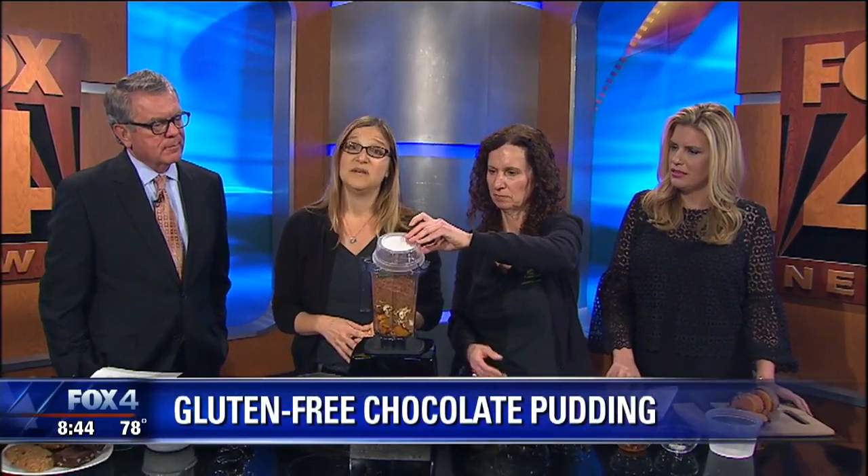And then cocoa powder — this is what makes it chocolate, and it also has lots of antioxidants. And then just a little bit of vanilla and salt, and then water just to get it all mixed together. And that's it — it all just goes in there.